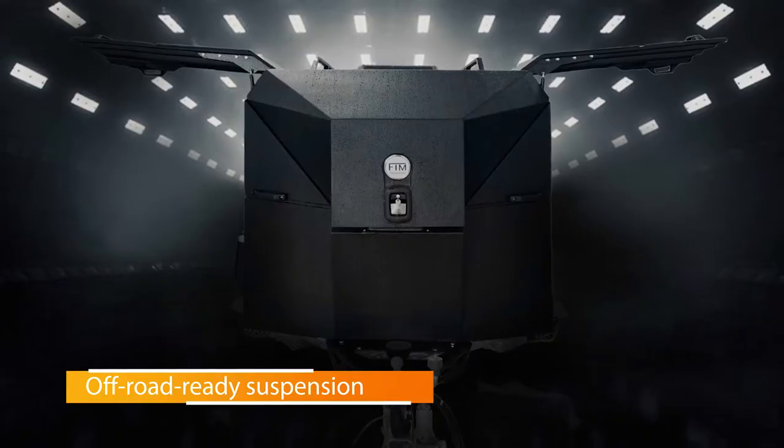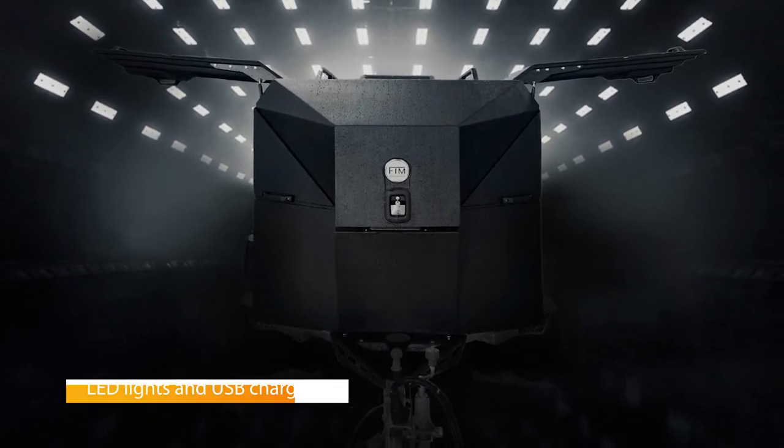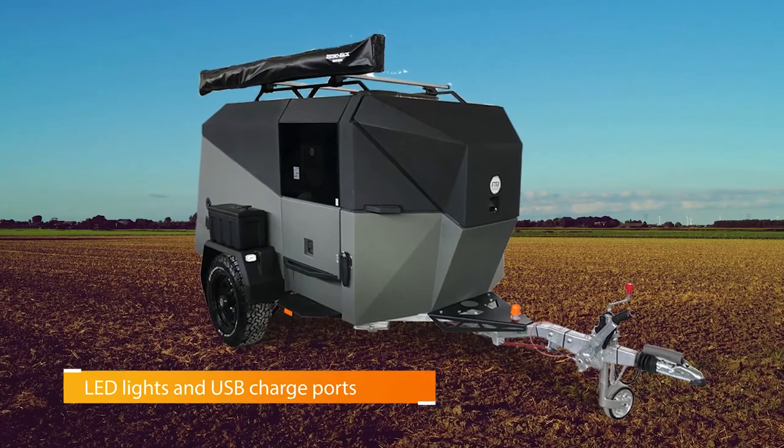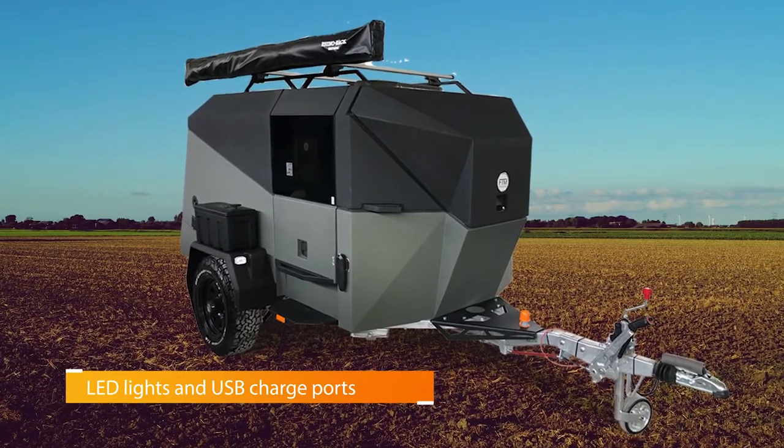It also features a kitchen with a stovetop and sink, LED lights and USB charge ports, a refrigerator, and more. Best of all, these are just standard features — there are more options on top of that if you've got the scratch to cover them.